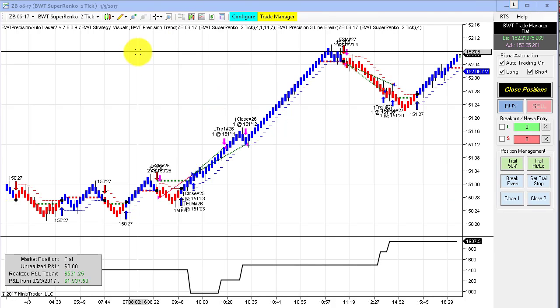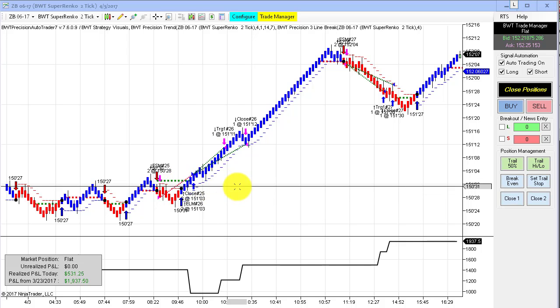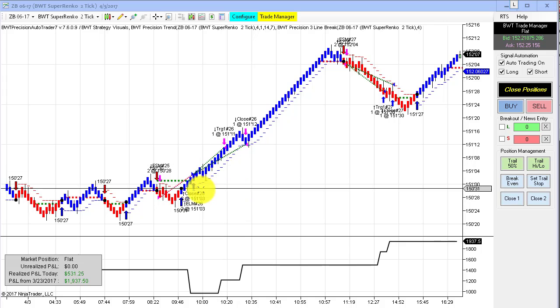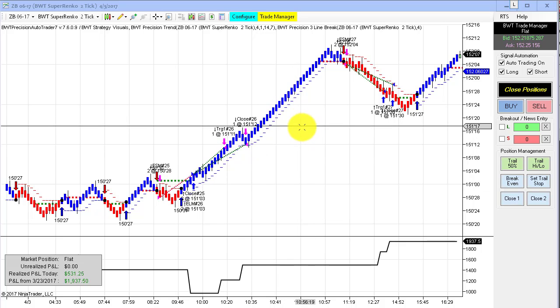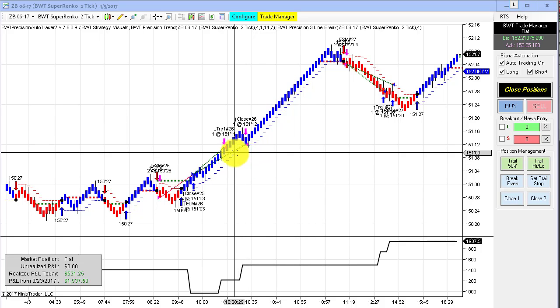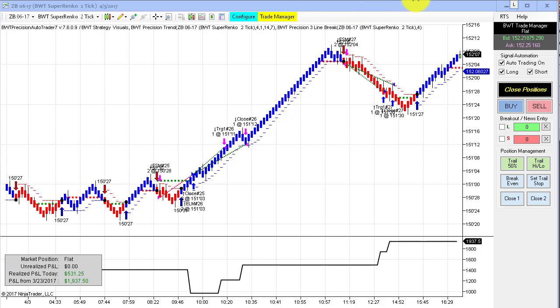Next up is the bonds on the Super Enco 2 tick. This is using the line break logic. I haven't been plotting this chart for too long, but it's showing well. This did $531 for the day on only three trades — a loser followed by two winners. Our stops are a little tight here, so it got stopped out. Anyway, $531 for the day on just two contracts.